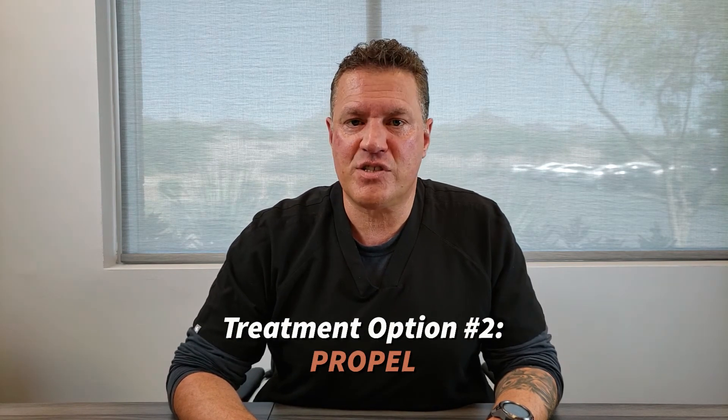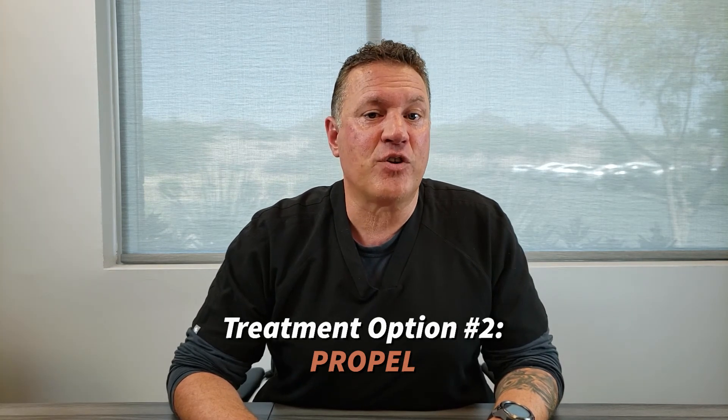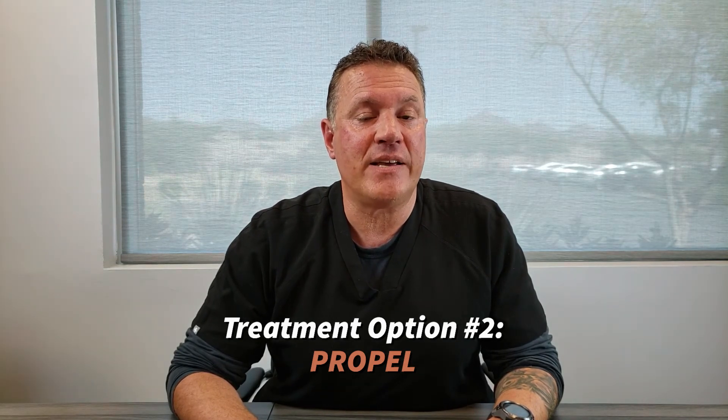Propel is another device that can be placed inside the lining of the sinus cavities. After a few weeks it dissolves away, but it is constantly releasing steroid as well.